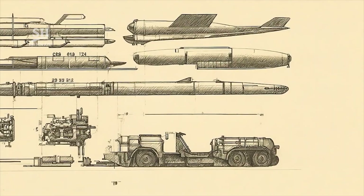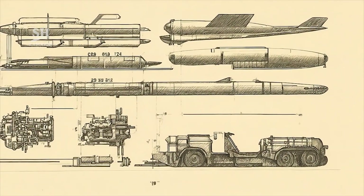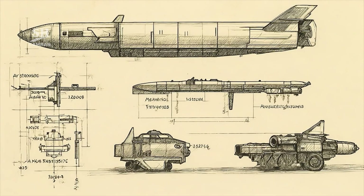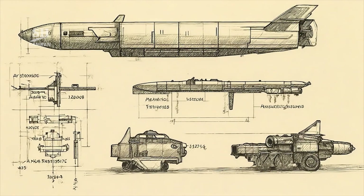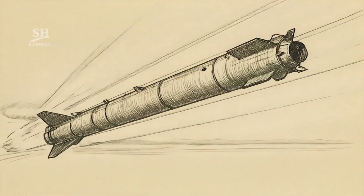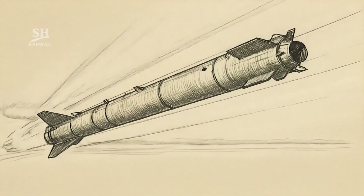Small fins are installed for control during final descent. These fins enable limited maneuverability before the terminal phase. The main goal is improved accuracy against designated targets. This modification represents an advancement compared with earlier KIAOM versions.